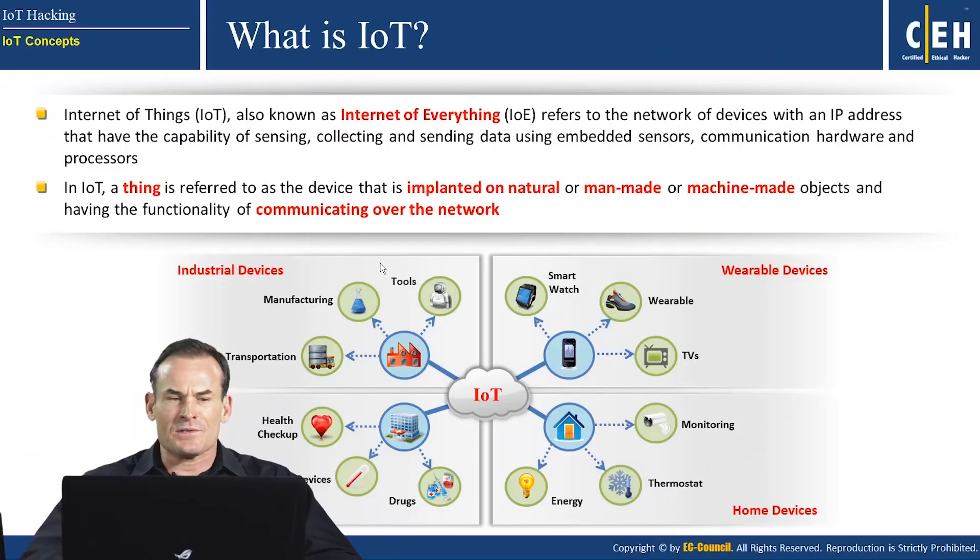We cover 20 modules in the course ranging from an introduction to ethical hacking to cryptography, including our newest module by popular demand: hacking IoT, or Internet of Things, devices.